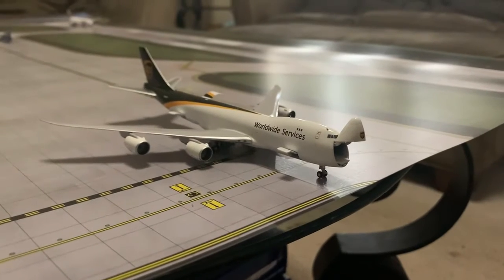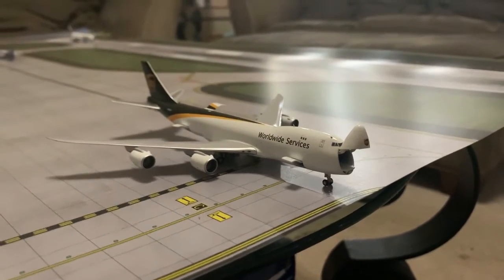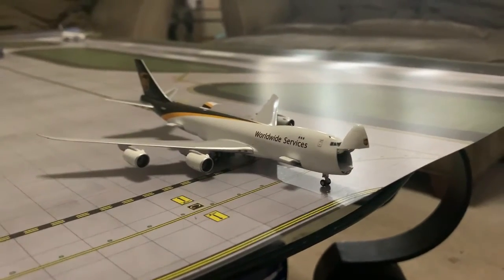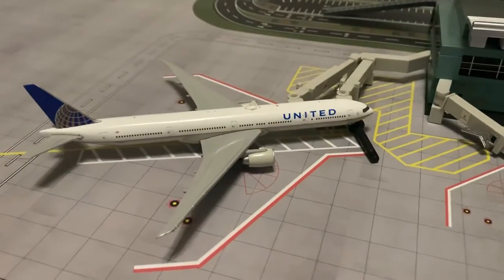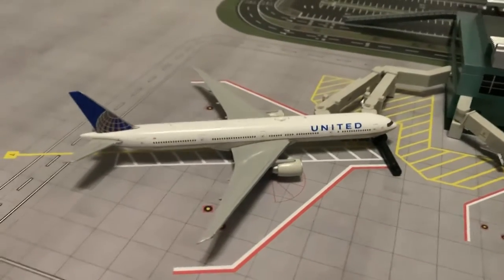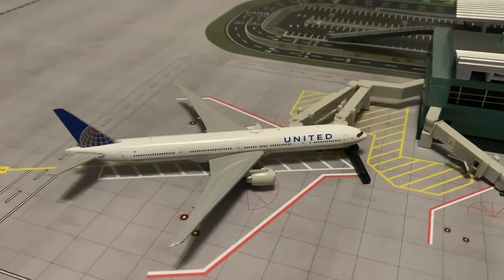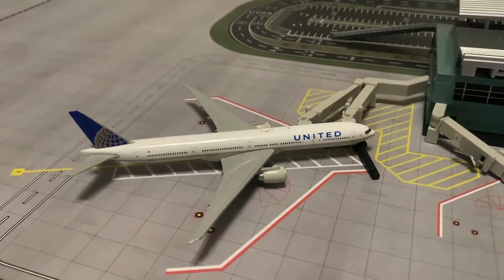We have a UPS Boeing 747-8F at the cargo ramp, and he is loading up for a flight out to SDF Louisville. Here we have a United 777-300, and he has pulled into the gate after the Fiji Airlines left. He'll be heading out to Sydney in one hour.